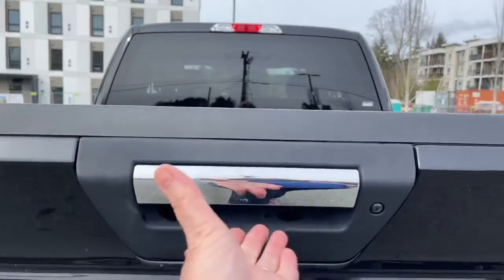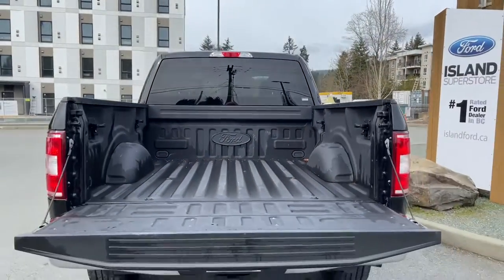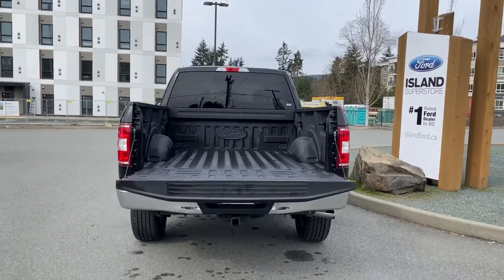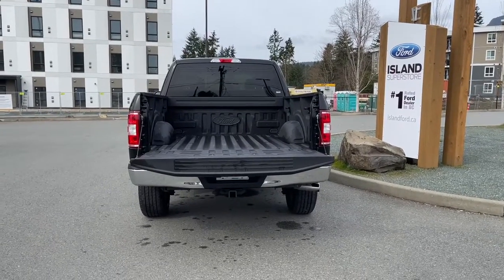When we want to open up the tailgate, simply put your hand in the latch. There's a nice spray-in liner, tie downs in all four corners, as well as box link. This vehicle has only had one owner — well taken care of and all cleaned up and ready to go.